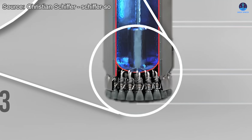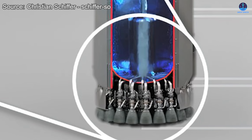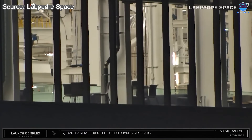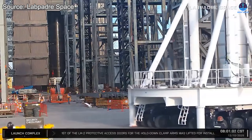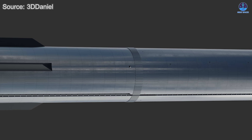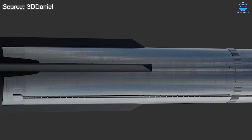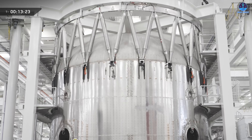Attention then turned to the liquid oxygen header tank, which will attach to the lower end of the transfer tube. It was first seen through the narrow windows of the Star Factory on the evening of December 9th, and by the morning of the 10th it had been moved to Megabay 1 as well. Assembly of this tank is expected to begin shortly. Following this stage, SpaceX will need to move only a few more structural sections before the B19 production sequence reaches completion.